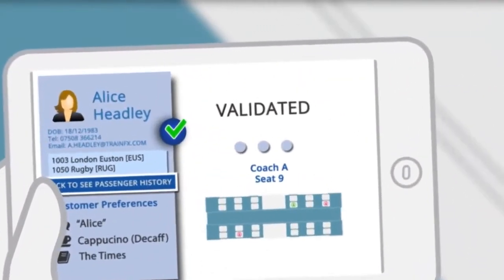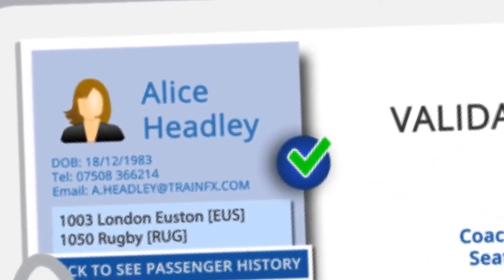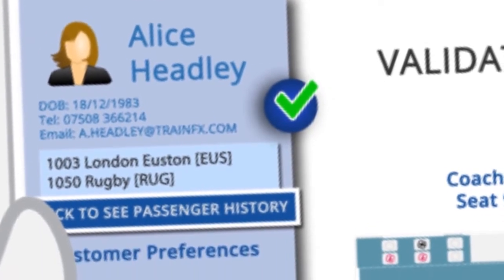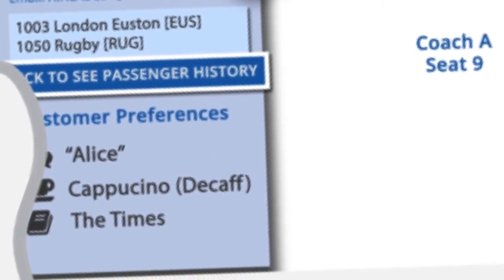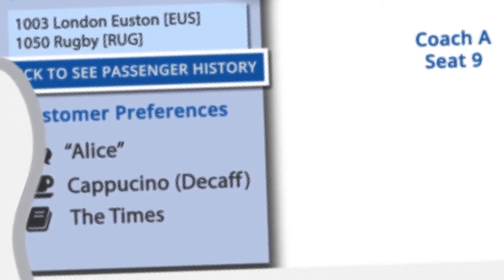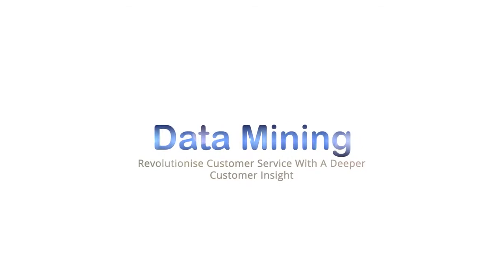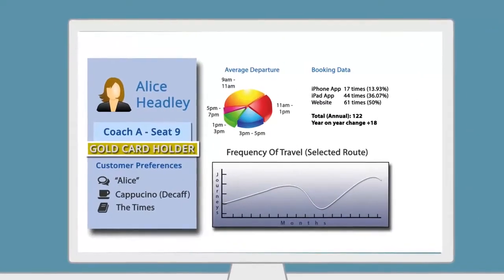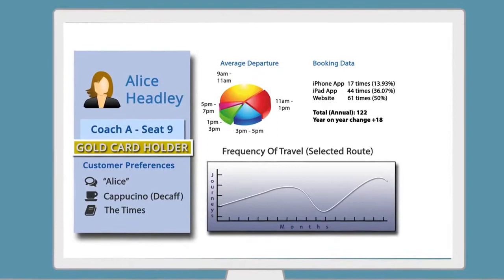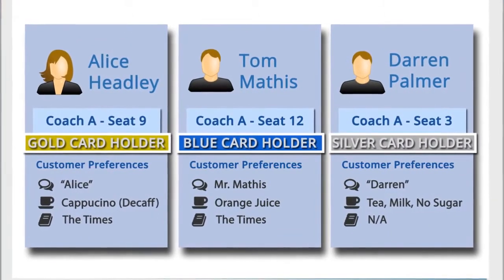With ticket checks taken care of, the train manager is free to focus on delivering excellent customer service. Having up-to-date customer data on hand, he or she is able to identify Alice's preferences, greet her by name and even offer her her preferred newspaper and coffee. Imagine providing your passengers with the kind of frequent flyer experience typically associated with a premium airline, and reaping the benefits this level of insight data mining can bring. Harnessing the immense amount of data generated provides numerous benefits in terms of both your interaction with the passenger and operational efficiency.